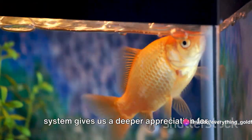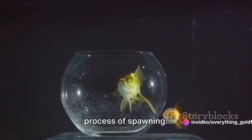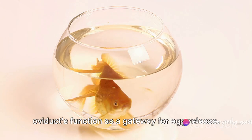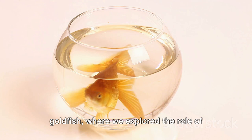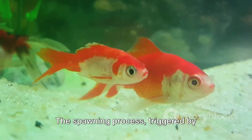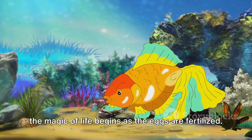Understanding the goldfish reproductive system gives us a deeper appreciation for these captivating creatures. We navigated from the specialized organs of both male and female goldfish to the intricate process of spawning. We started with the female's cloaca, discovering the ovaries' role in producing eggs and the oviduct's function as a gateway for egg release. We then explored the male's testes for sperm production, the vasa deferentia for transporting sperm to the urogenital papilla, and the spawning process triggered by pheromones and the male's nudging of the female.